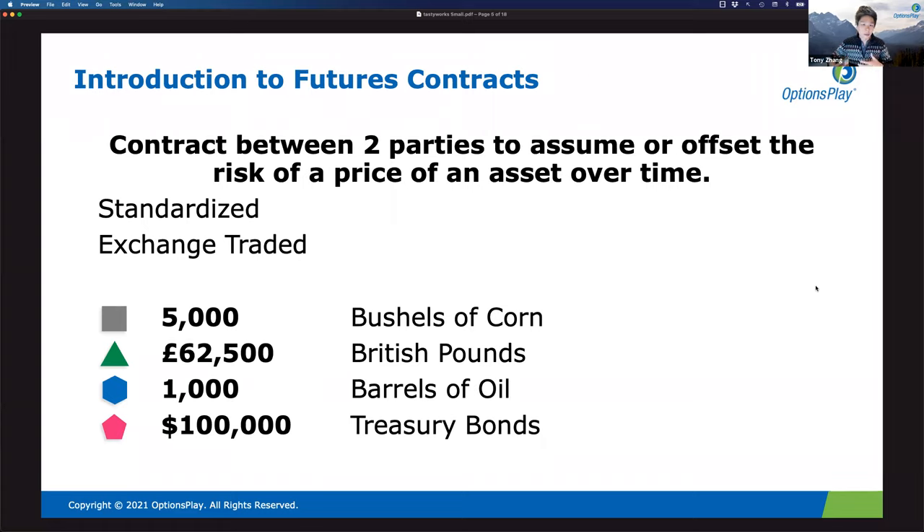The small exchange really merges the efficiency of futures with the ease of stocks, so you can have access to both in these small futures products. The small futures really embody 'small, standard, and simple.' Tom, why don't you talk about the thought process behind these three principles and how you're thinking about these small products?